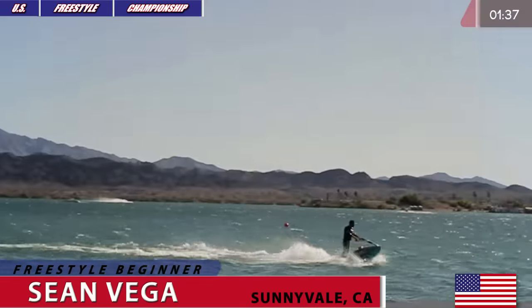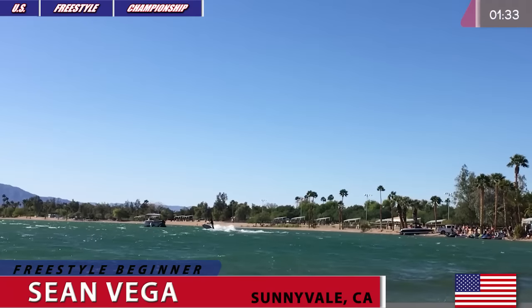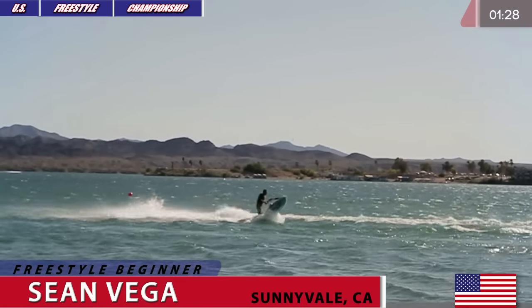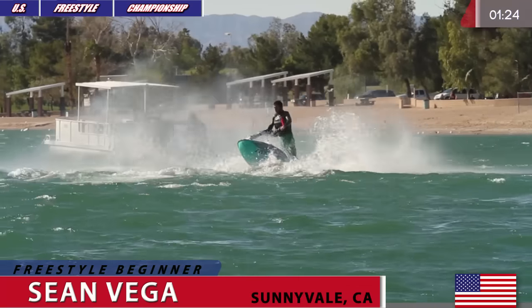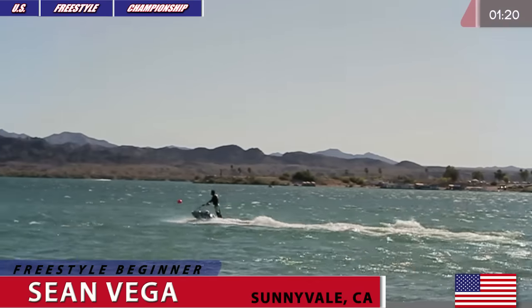22-year-old rider competing for the very first time at the West Coast Round of U.S. Freestyle Championship in Lake Havasu City, Arizona. Goes for a flat 180 again, kicking his feet in the footholds of that hurricane hull.